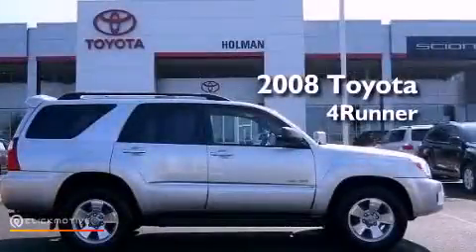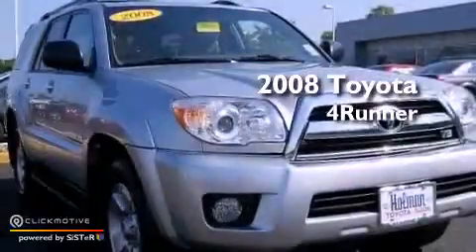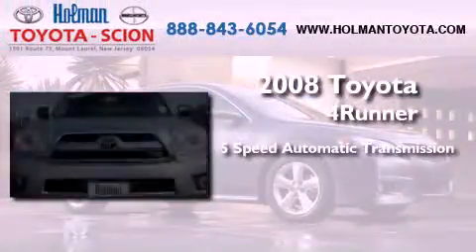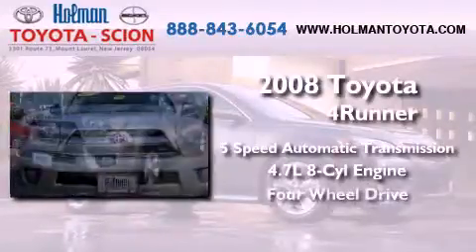This is a certified pre-owned 2008 Toyota 4Runner SR5. This SUV has a 5-speed automatic transmission, a 4.7-liter V8, and 4-wheel drive.